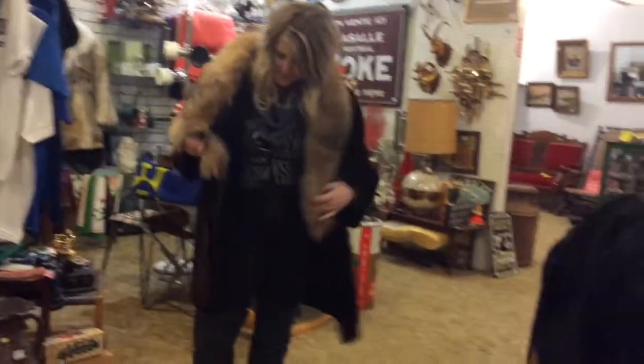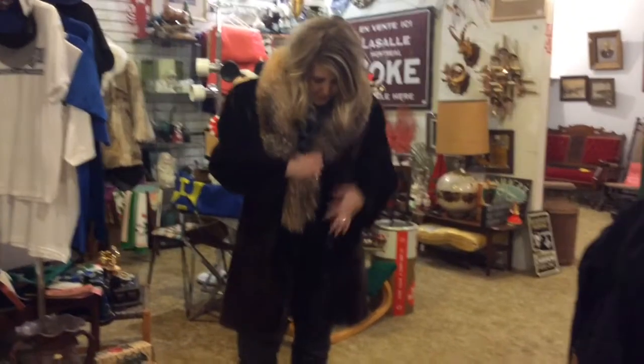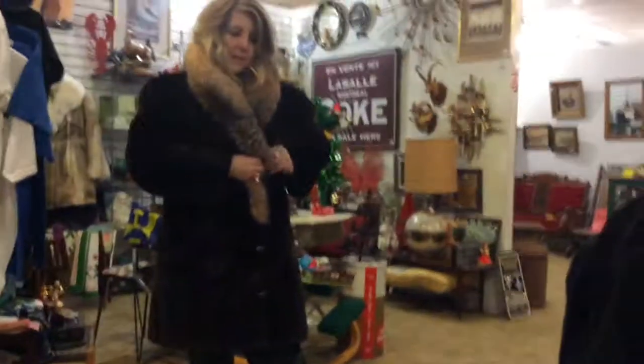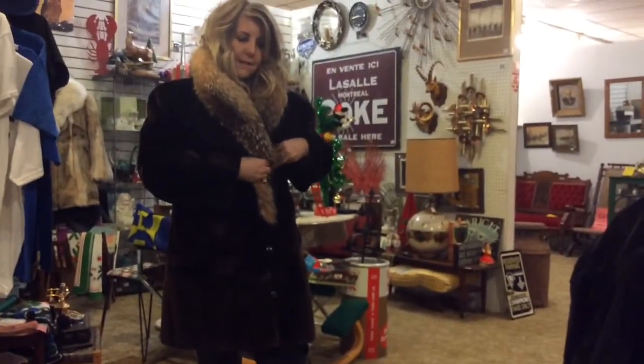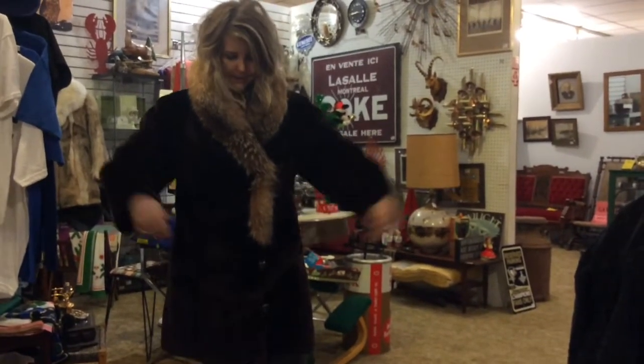It looks good with jeans or to dress up. There are two buttons here — that's important — and they're pulled up here. You can also pull the collar up if it's windy out.